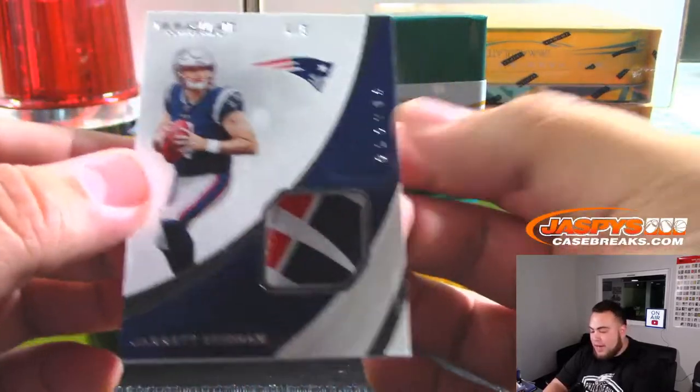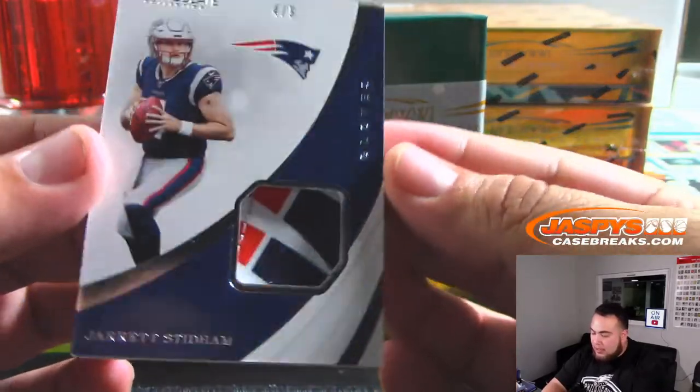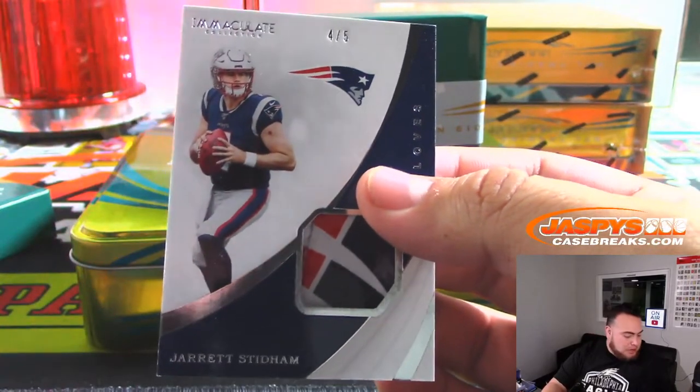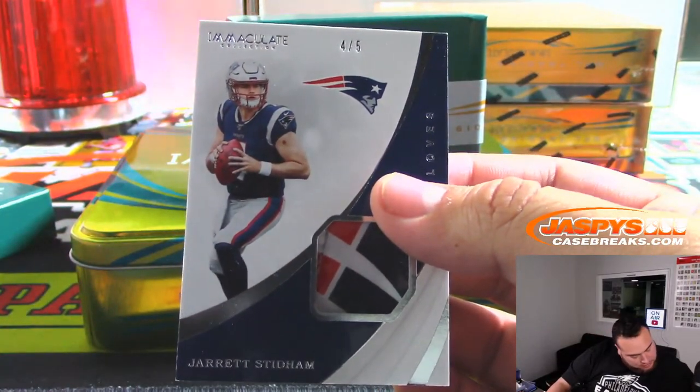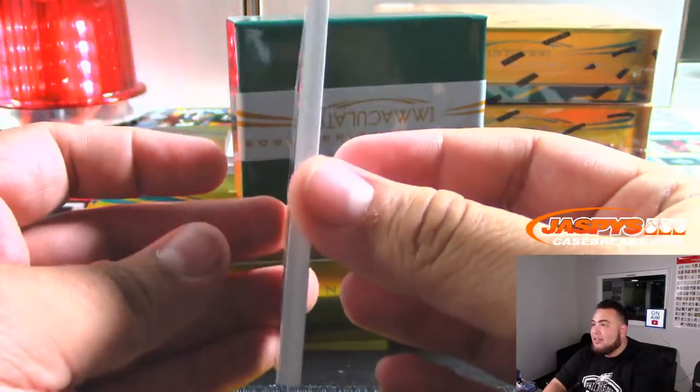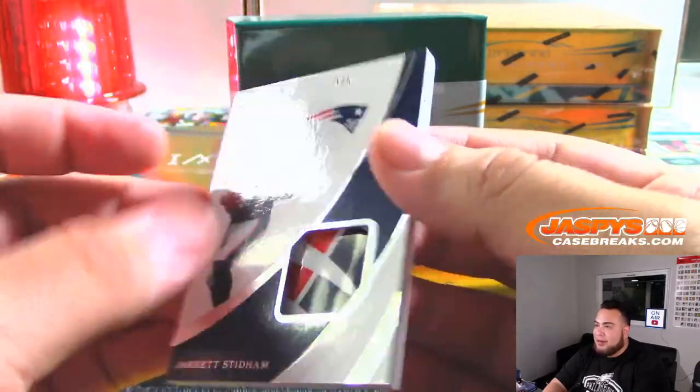And what is this — out of 5 for the Patriots? Gloves, 4 out of 5 — Patriots, right on number block 4. That's SKS again. Wow, look at that SKS — what a break for you!